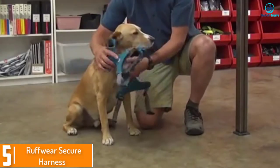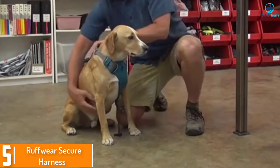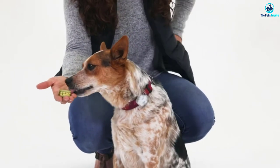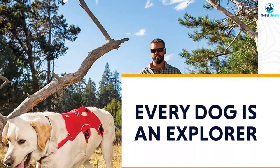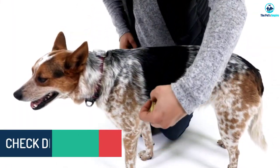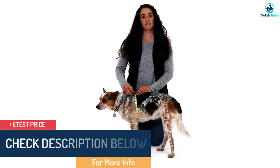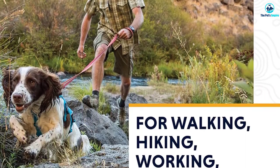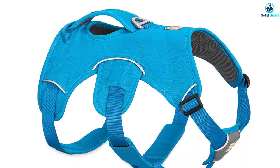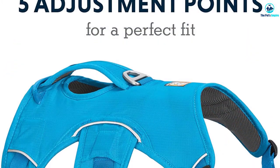Starting at number 5, we have the Ruffwear Secure Harness. Ruffwear is known for making some of the best service dog harnesses on the market. I like this harness because it is so versatile and designed for comfort. There are two leash attachment points, one located in the middle of the vest in front of the handle and the other in the far back. The padded handle is very comfortable and strong and gives you a strong hold on your dog. The padded straps are designed to keep your dog comfortable for long walks, runs, or hikes. This one has five adjustment points, so you can rest assured your dog is super comfortable and secure. The vest also has a beacon light attachment point, sold separately, so you can attach the light for increased visibility at night.